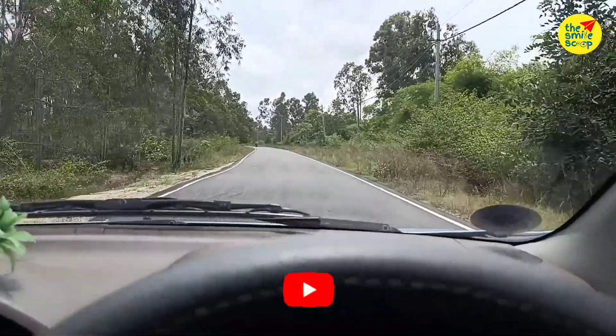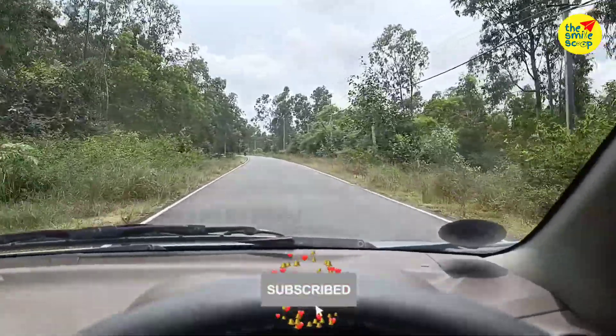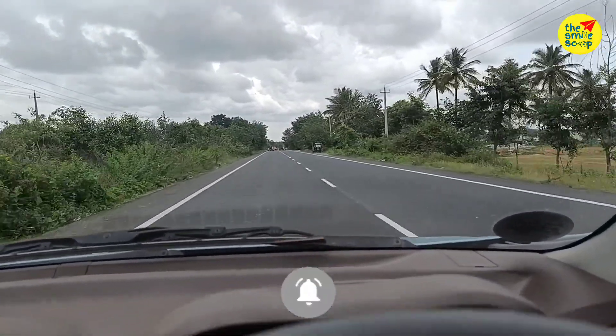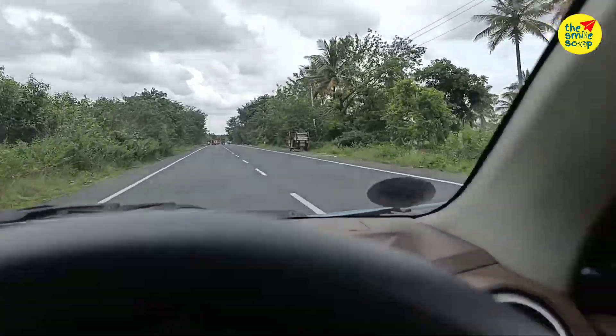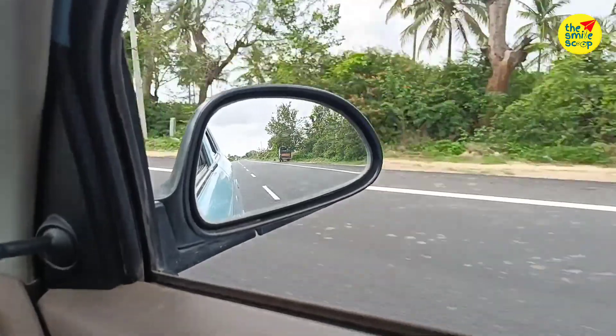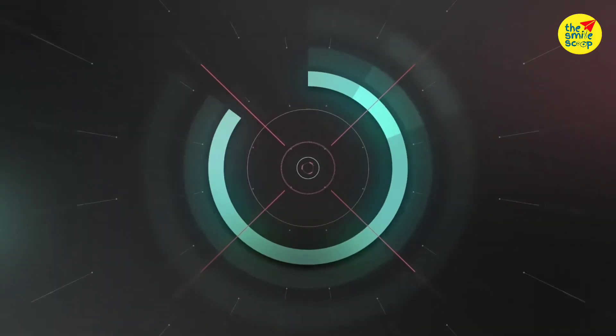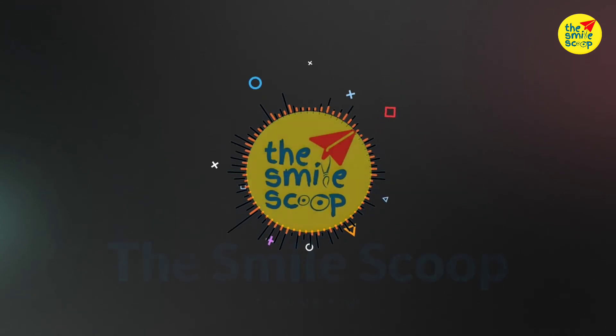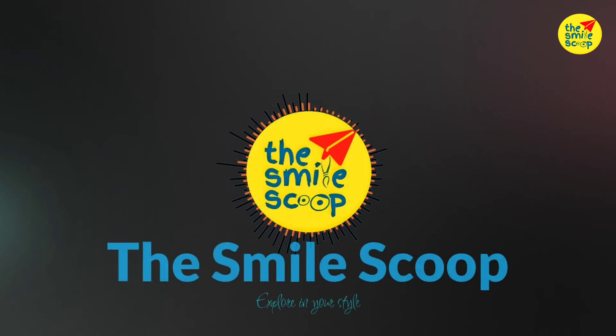Hello friends, welcome back to my channel. I am here going to the car, and we will go to the temple. Let's go to the car and take a look at the temple.